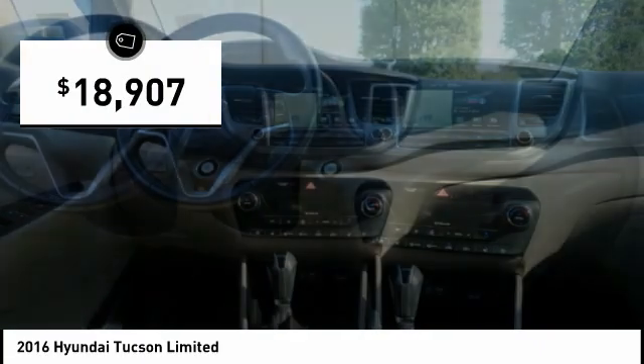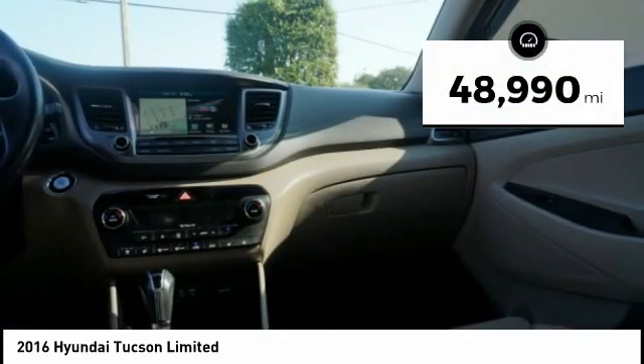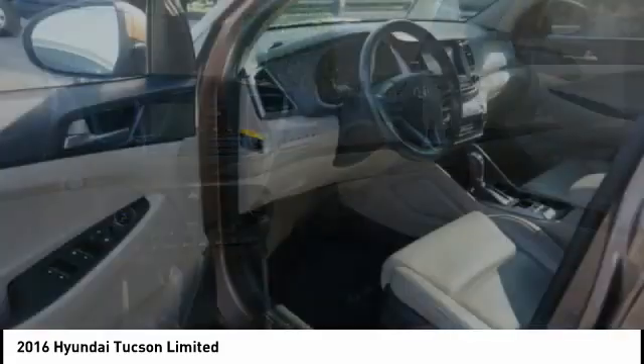And it is priced below $20,000. This vehicle has less than 50,000 miles. Here are some of this vehicle's great options.